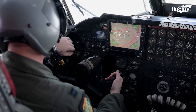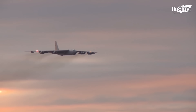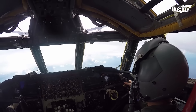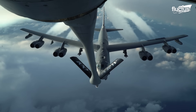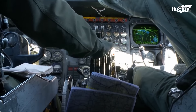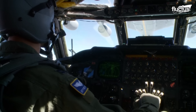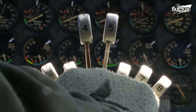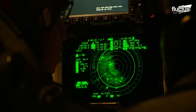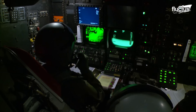Though the B-52 was projected to fly until at least 2050, many models still feature an analog cockpit. Analog systems are generally less susceptible to certain forms of electronic warfare, such as hacking or cyberattacks. In the digital age, where cyber warfare capabilities are a significant concern, the analog nature of the B-52's systems could offer an extra layer of protection against digital intrusions.